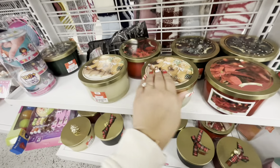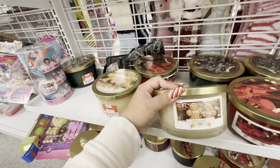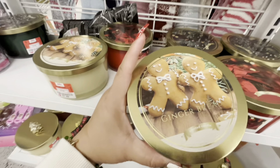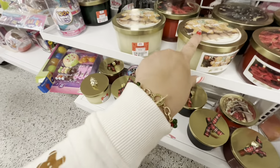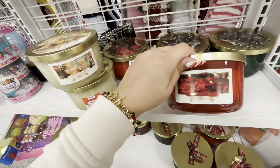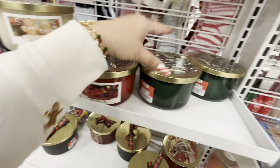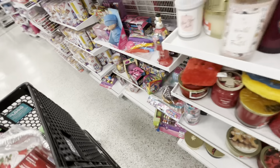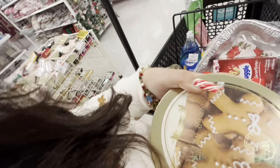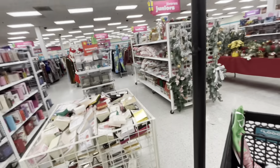Oh my gosh, look at this candle — it's the big version of the little ones I bought that smell so delicious! When I burn my little ones they smell amazing, and look at this beautiful lid. They have two of them and I'm getting these — I can't believe they have the big ones. They also have a poinsettia berry and a fresh pine scent. These are three-wick candles, only $7.99 — totally worth it.